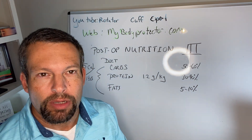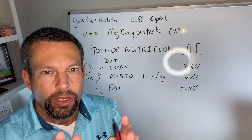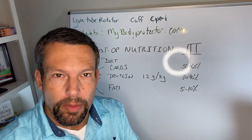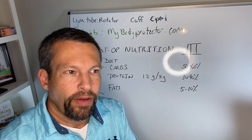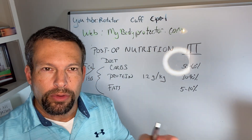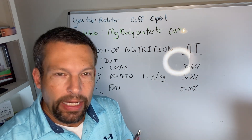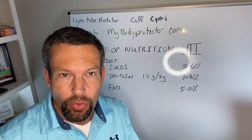We want to think about diet and its many different components. First, what are you eating? Eating comes down to carbs, protein, and fat, and then we'll talk about other minor nutrients like fiber, vitamins, minerals, and of course water.